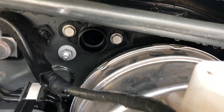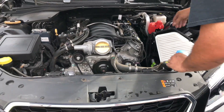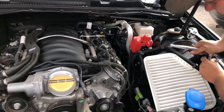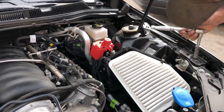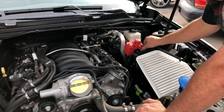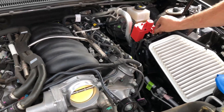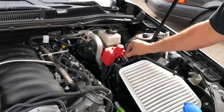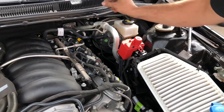Now we're gonna go ahead and take what they call the intake sound tube out and put it inside the car — I guess so you can hear the motor or the intake. We're gonna plug that hole after we put the cold air intake on it. We'll be able to hear that intake sound, but I'm not gonna worry about all that.